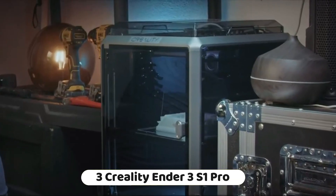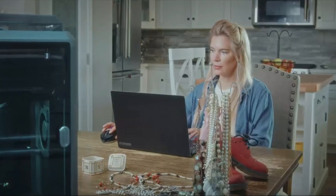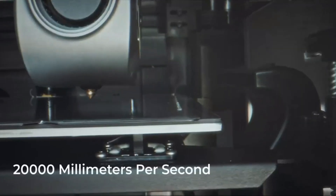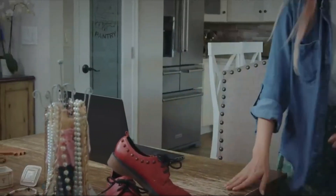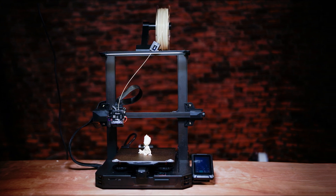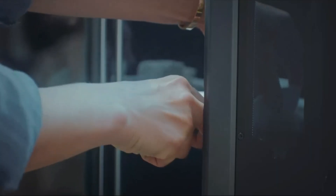Number 3: the Creality Ender 3 S1 Pro 3D printer is a high-temperature 3D printer with several notable features. High-temperature printing: the Ender 3 S1 Pro is capable of printing at temperatures up to 300°C, making it suitable for printing with a wide range of filaments, including PLA, ABS, PVA, wood, TPU, PETG, and PA.